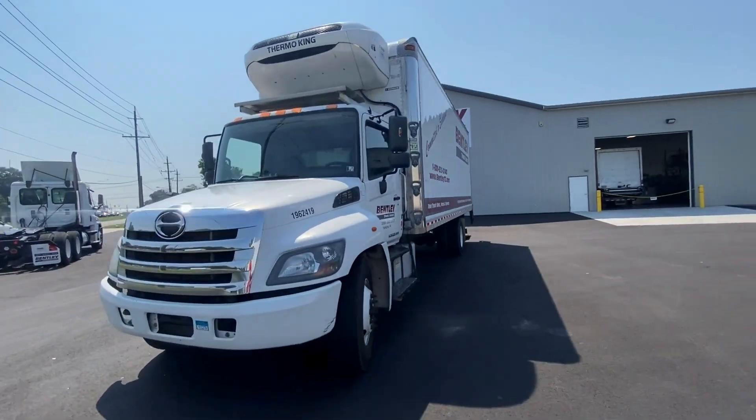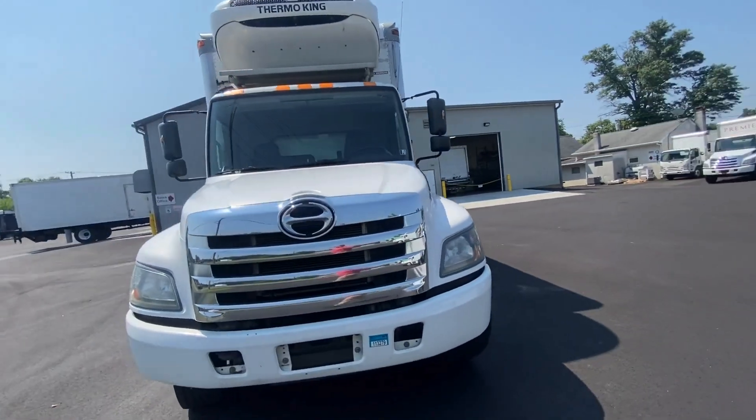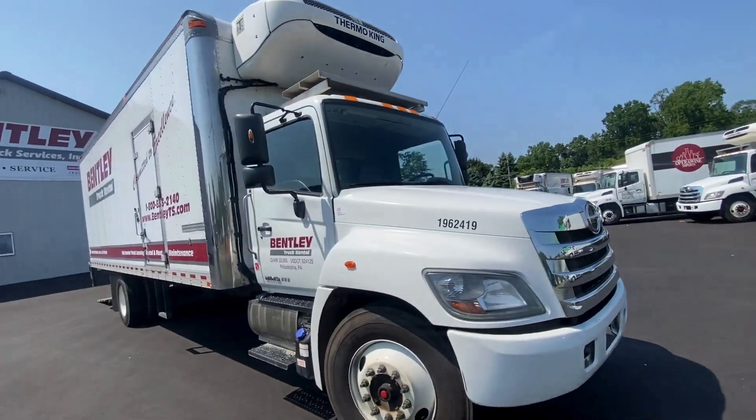Thank you for visiting Bentley Truck Services. Call us today to rent this 2019 Keno 338.